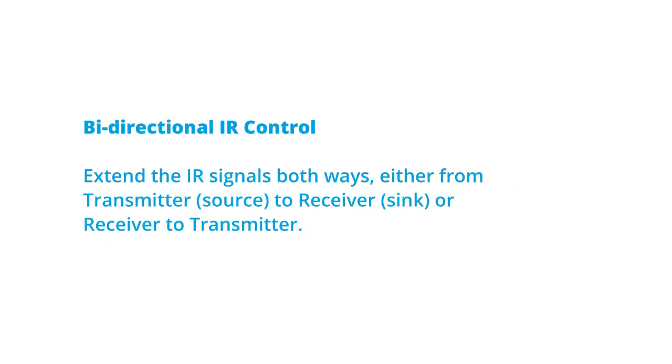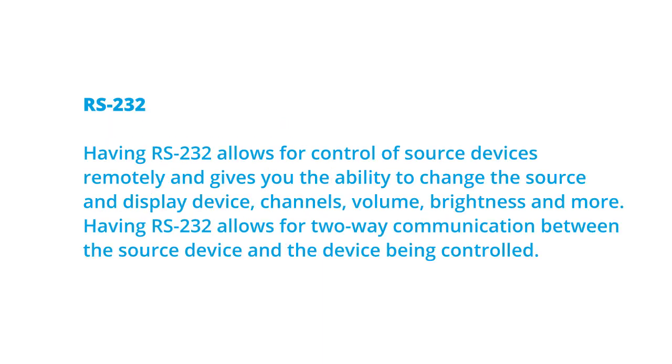Bi-directional IR control — extend the IR signals both ways, either from the transmitter, which is the source, to the receiver, or from the receiver to the transmitter. RS-232 — having RS-232 allows for control of source devices remotely and gives you the ability to change the source and display device channels, volume, brightness, and more. Having RS-232 also allows for two-way communication between your source device and the device being controlled.